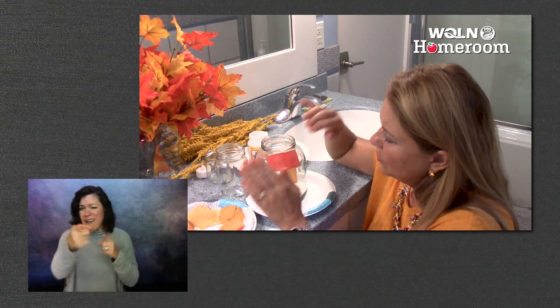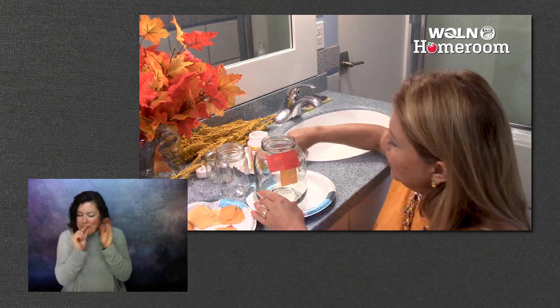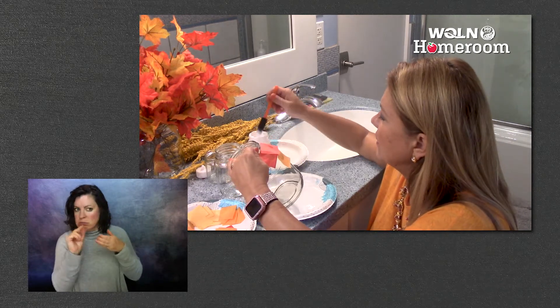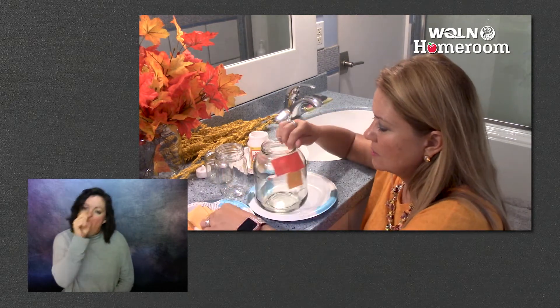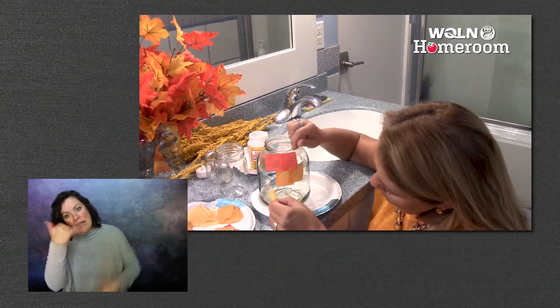All right. I'm going to do this all the way around. Then I'm going to put a yellow down here, put another orange there, I'll put a yellow one down there. Put another orange one on there, and then add a yellow one down here.